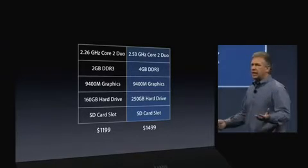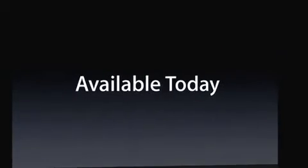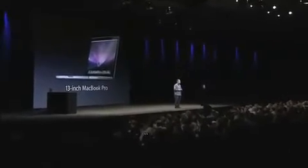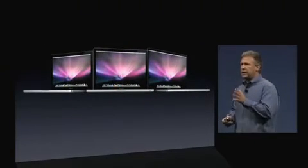So great configurations. And the new 13-inch MacBook Pro is available today. That's a 13-inch that really completes the MacBook Pro family — 13, 15, and 17-inch.